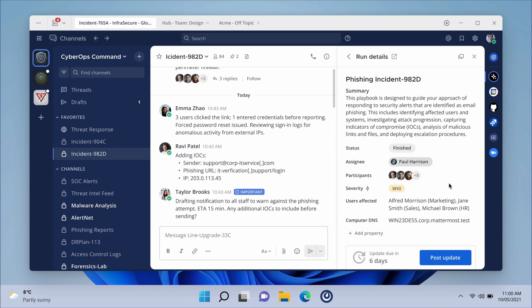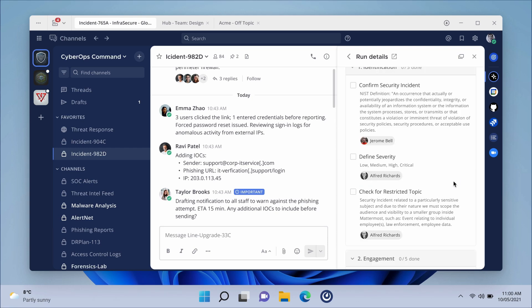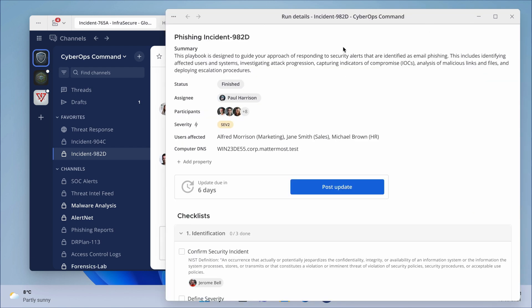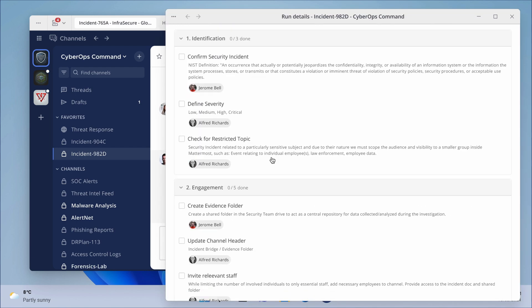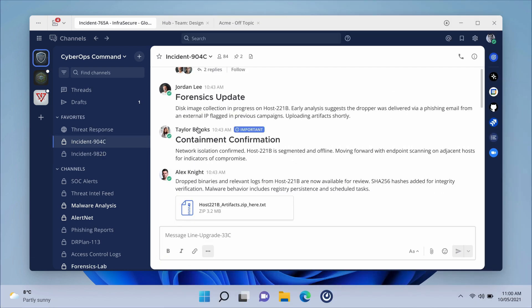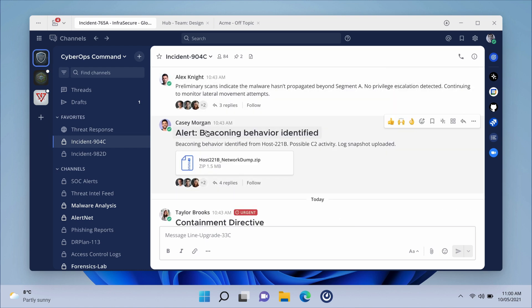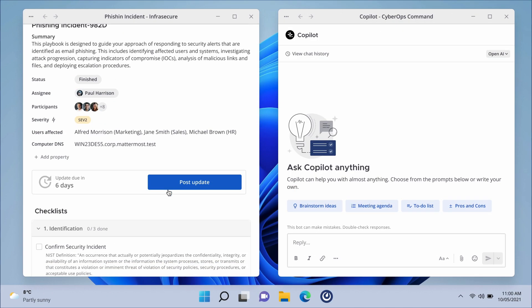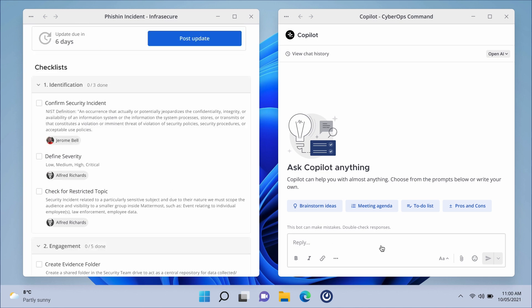We'd also like to bring multi-window support to other aspects of the product, like co-pilot and playbook runs, and using Mattermost co-pilot in separate windows on another screen.